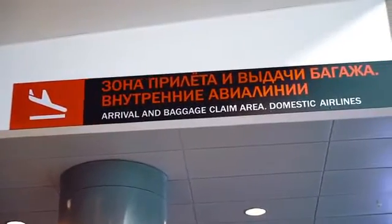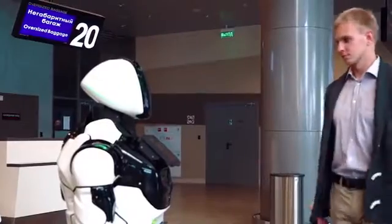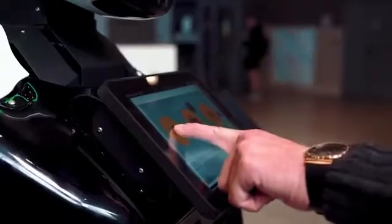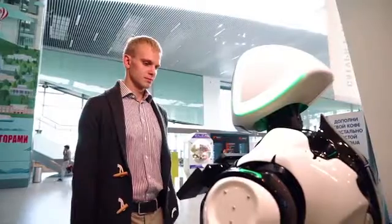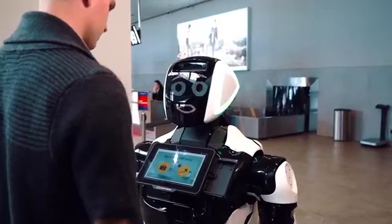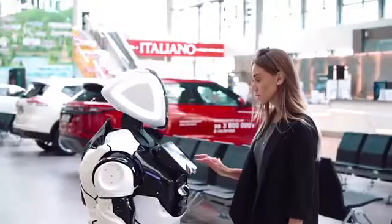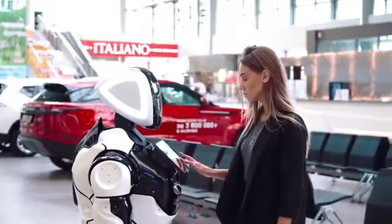In the baggage claim area, the Promobot will welcome arrivals, help to determine where to get the luggage, and advise whom to contact if the passenger has lost his luggage. Also, with the help of the robot, you can call a taxi or get acquainted with the schedule of transit transport. Moreover, the robot can call an airport employee to help the handicapped category of passengers.